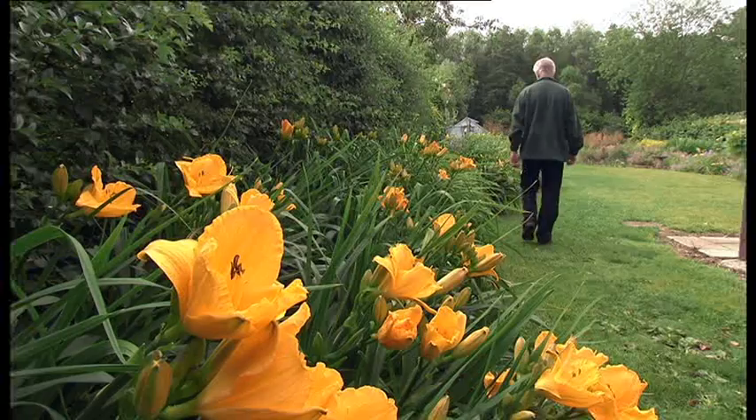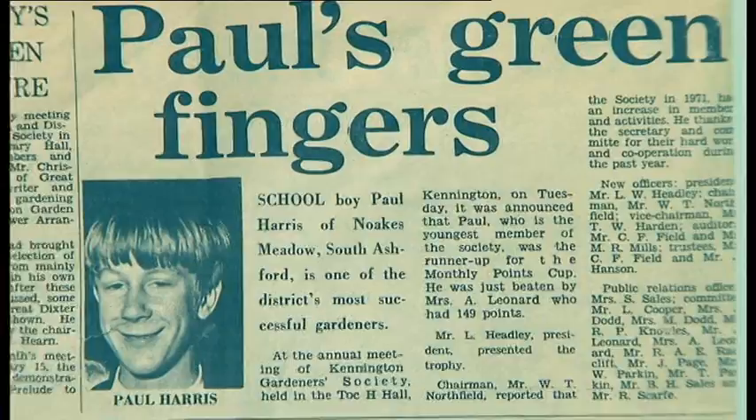I've always been keen on plants. Since I was a child I had an allotment with my grandfather. We used to grow vegetables and I used to exhibit at the local flower shows. Just recently we dug out some old pictures from the loft which goes back to those days.